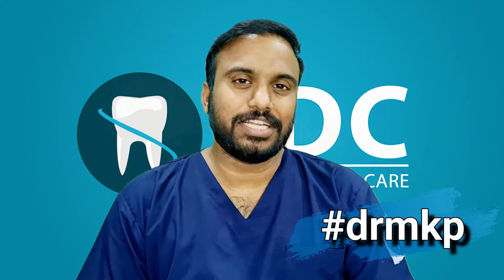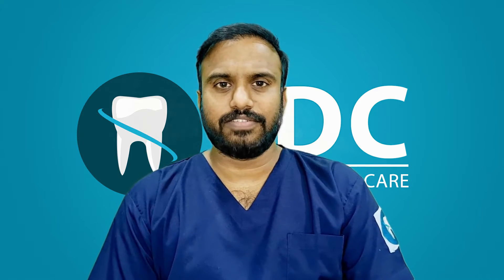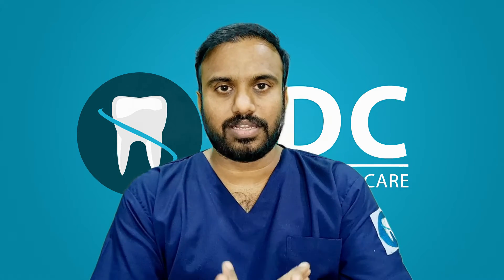Hi friends, I am Dr. N.K.P.M.S. Today we are going to talk about how to use dental implants. We will see how to use dental implants.